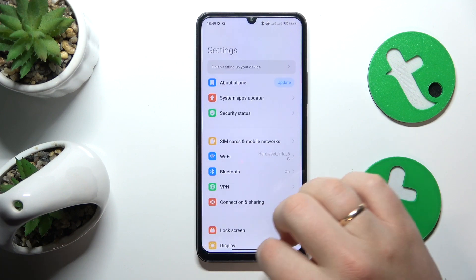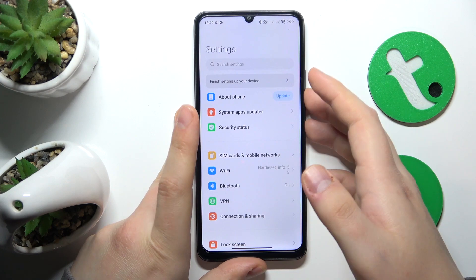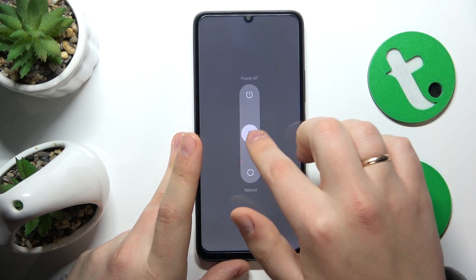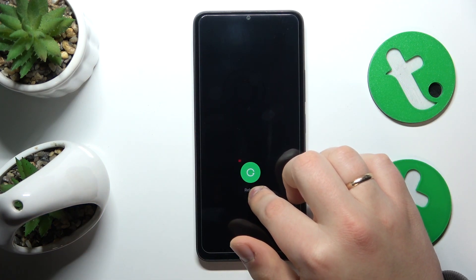The final advice is that you try to reboot your phone. Hold the power button and the volume up keys simultaneously, then drag the slider to the bottom to reboot your phone, and then let your finger go.